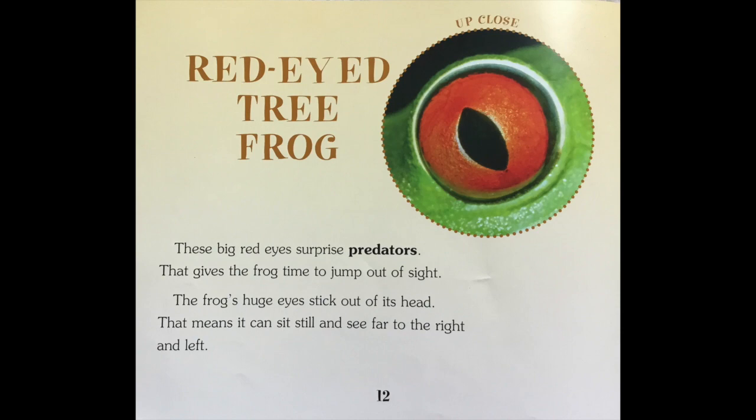Red-eyed tree frog. These big red eyes surprise predators. That gives the frog time to jump out of sight. The frog's huge eyes stick out of its head, which means it can sit still and see far to the right and left.